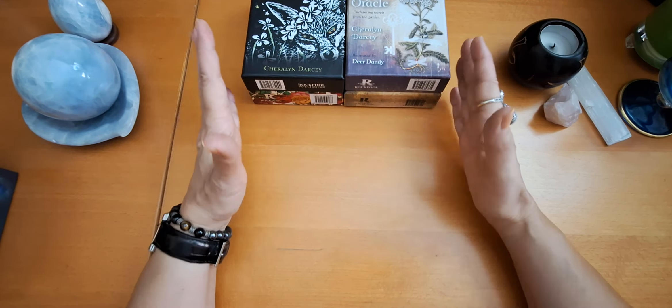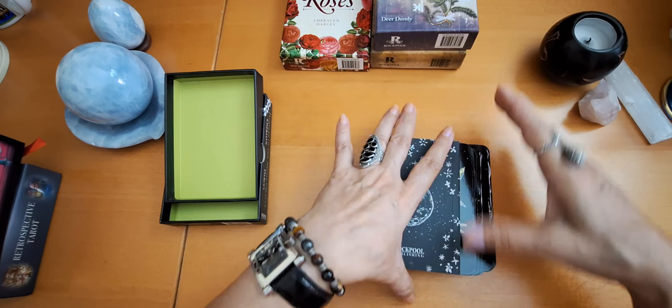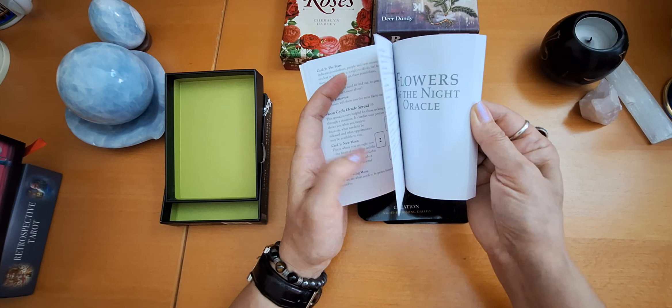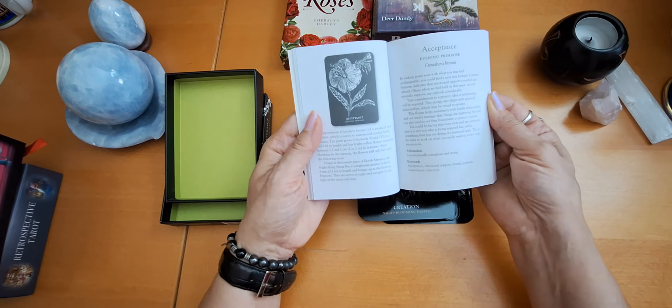I don't always get attracted to decks this way, but this is one of those decks that really pulled me in, and I decided to get it, although it's just a black and white deck, but I will show you why I felt it's so powerful. This is the box, and it is so beautifully green from the inside, and the guidebook is very, very nicely written. There are lots of spreads here, and when she explains the cards, she introduces you to the plant she used and talks about it. The explanation is not a long paragraph, but it is so nicely written, and here we have an affirmation and keywords.